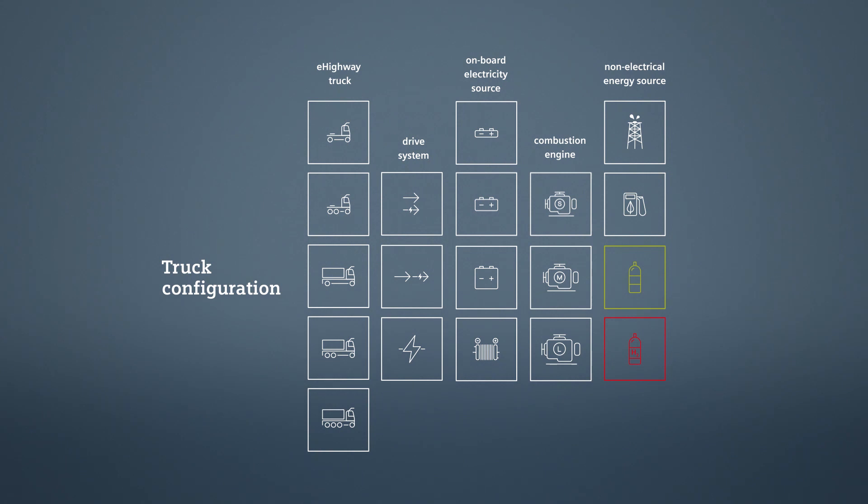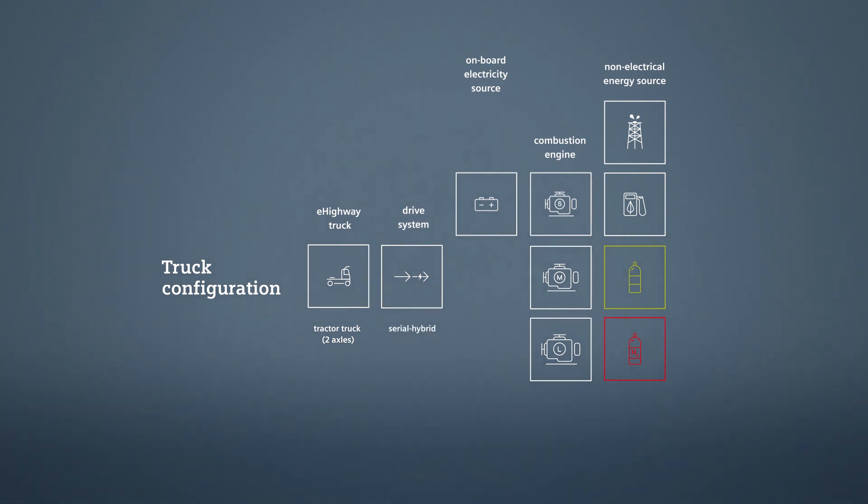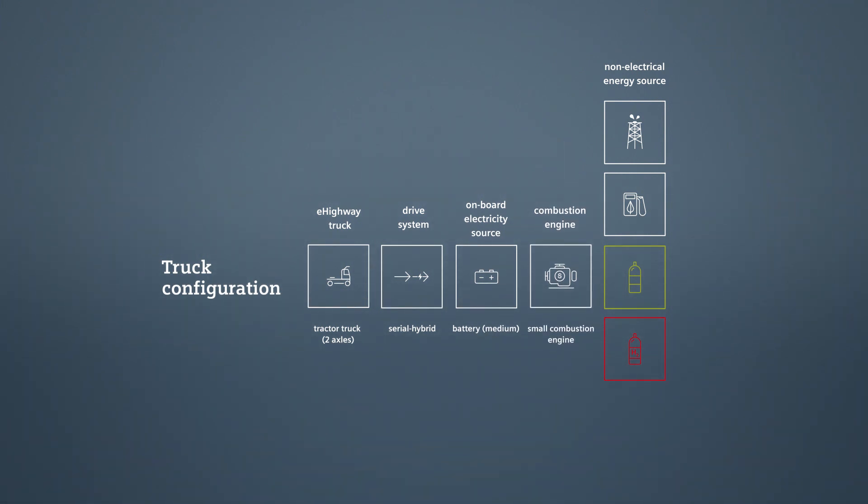An application for a cargo hub in a port setting could consist of a two-axle electrical hybrid tractor truck with a serial hybrid drive system, a medium-sized battery combined with a small combustion engine running on natural gas.